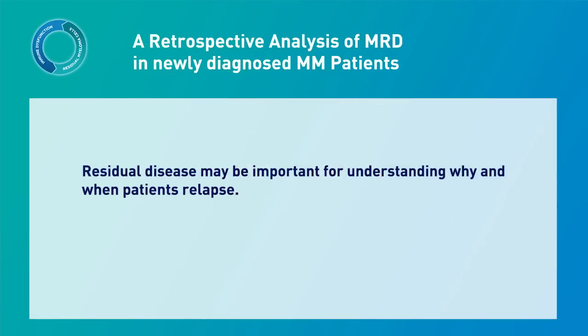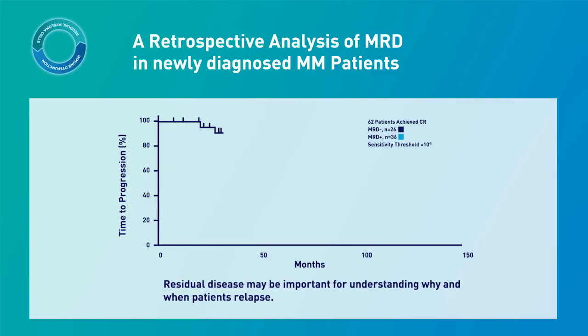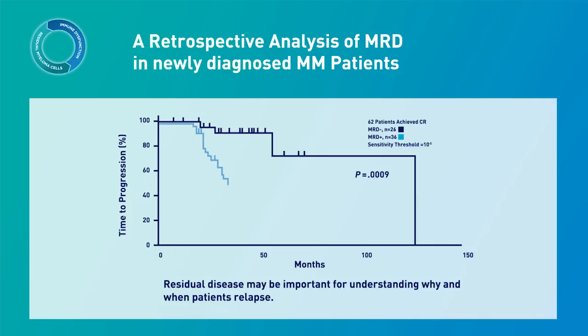Residual disease may be important for understanding why and when patients relapse. A retrospective analysis of 133 patients demonstrated that patients who achieved a complete response (n=62) and were MRD negative (n=26) showed a significantly longer time to tumor progression than patients who were MRD positive (n=36). Those patients who were MRD negative showed a median time to progression of 131 months compared to 35 months for patients who were MRD positive.